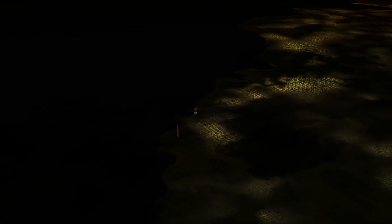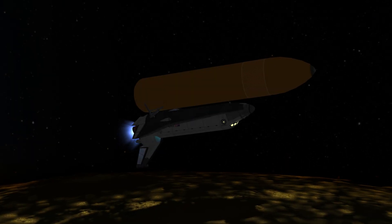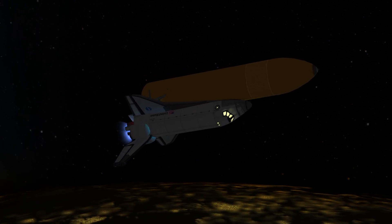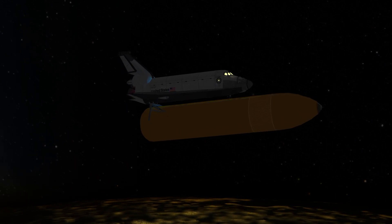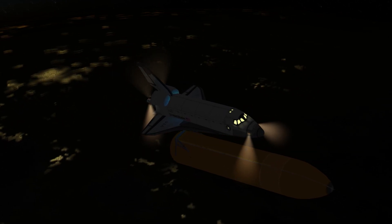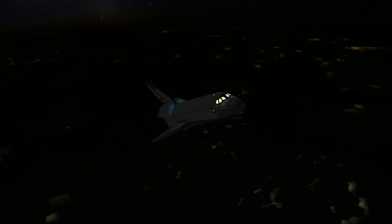SRB separation is confirmed. The booster officer reports throttling on the main engines as the vehicle approaches three times gravity. Columbia's velocity is up to 15,000 miles per hour — downrange 760 miles, altitude 67 miles. The booster officer reports a good main engine cutoff. The main engines are cut off. We're in zero-G. We separate the tank and we're orbiting the Earth.